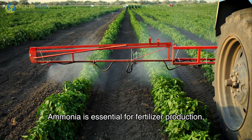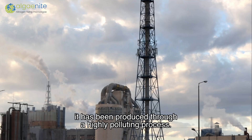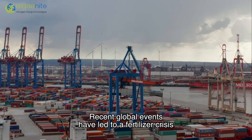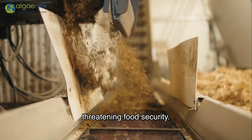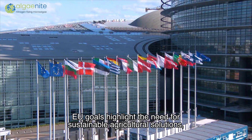Ammonia is essential for fertilizer production, yet for over a century it has been produced through a highly polluting process. Recent global events have led to a fertilizer crisis by disrupting supply chains and increasing costs, threatening food security. EU goals highlight the need for sustainable agricultural solutions.